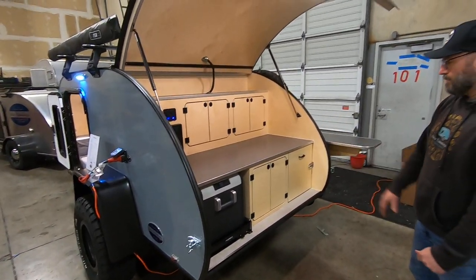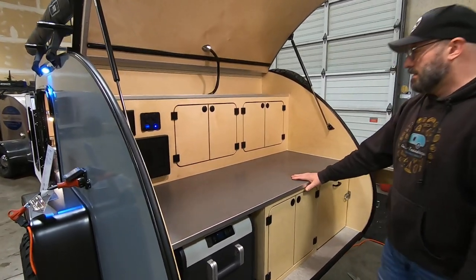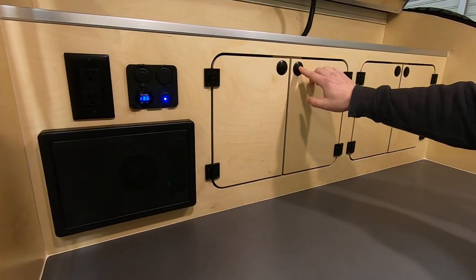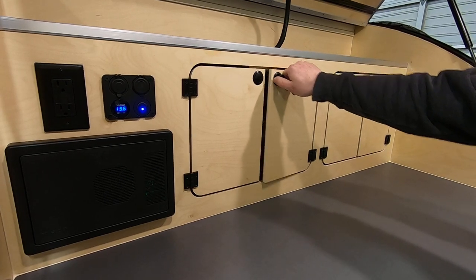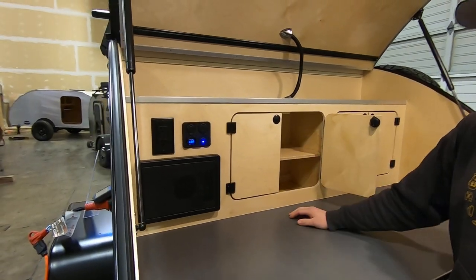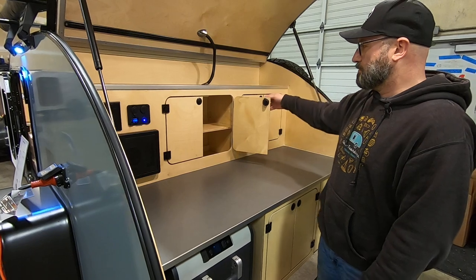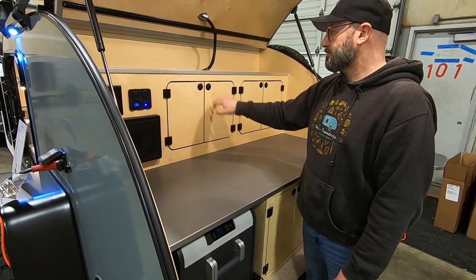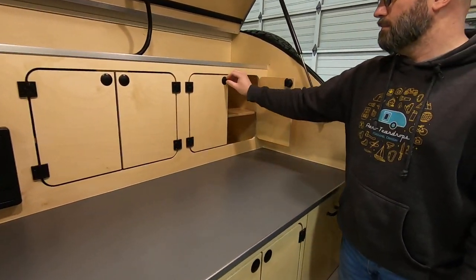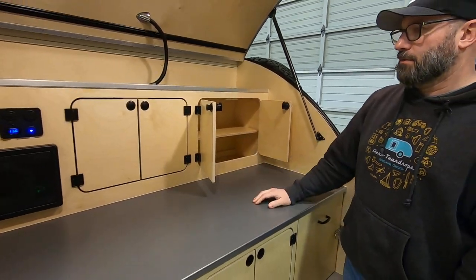We debuted this new cabinetry at the Auto Show, and this is the first trailer we've completed with it. It has locking knobs — you pop out the knob and then turn it, and it opens the cabinet. Nice sturdy closure for keeping things inside while you're bouncing down the road. They close with just a push. Both cabinets are the same and both open. The shelf is adjustable, so you can raise and lower it to accommodate a lot of different things.